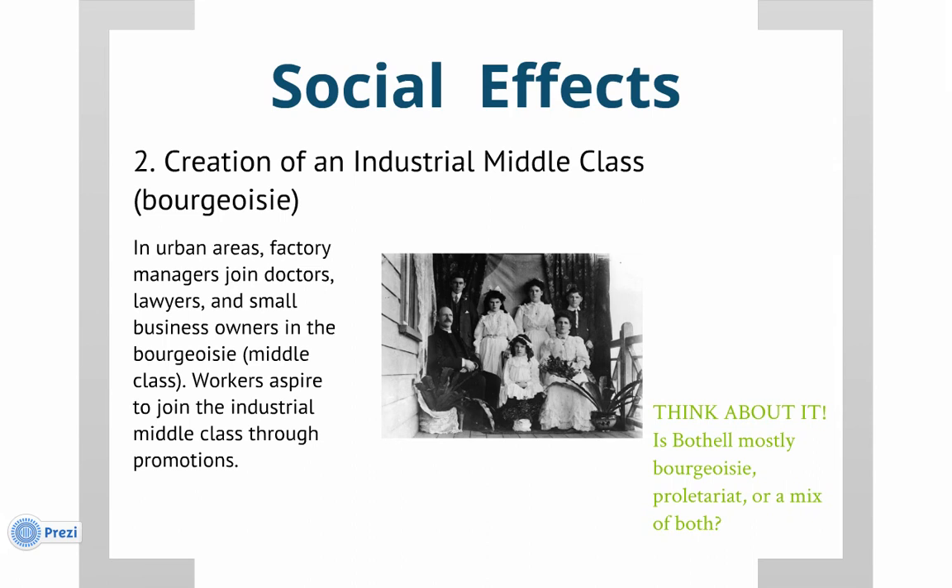We also get the rise and expansion of the middle class — what the French call the bourgeoisie. These are people who still have to work for a living — not factory owners with inherited wealth — but whose jobs are a bit easier, more brain-oriented, requiring higher levels of education and carrying some honor or prestige: doctors, lawyers, small business owners. Your last think-about-it: is Bothell mostly bourgeoisie, proletariat, or both?